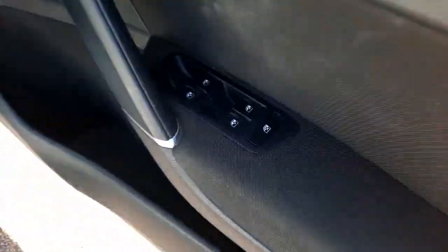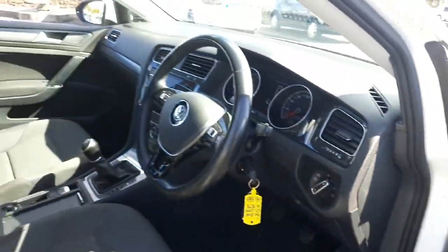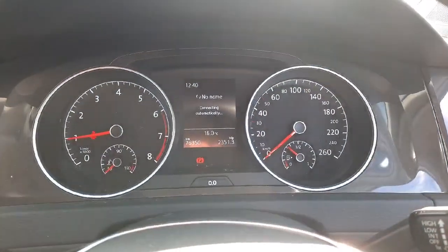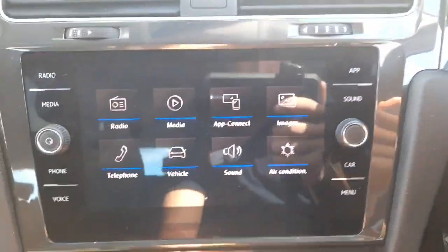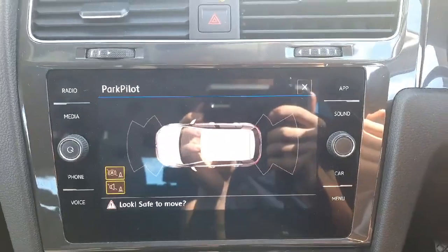Packed with comfort and safety features such as cruise control, driver knee airbag and Bluetooth phone connectivity, this car is perfect for any journey. With ABS, multiple airbags and collision alert, you can drive with peace of mind.